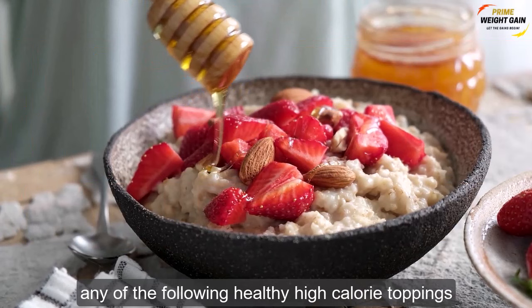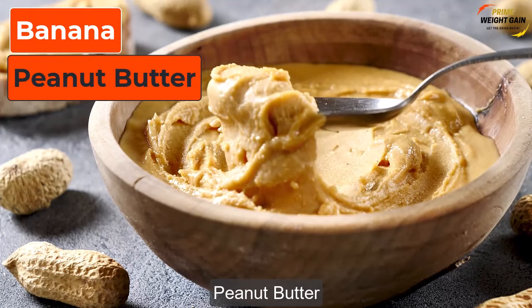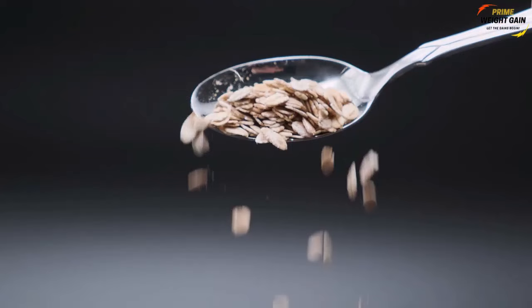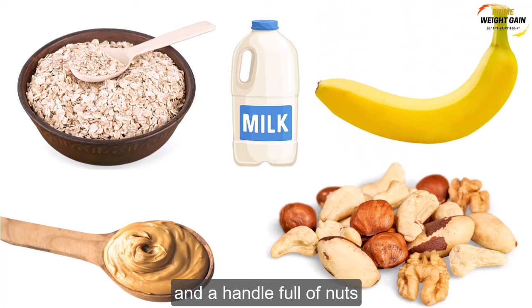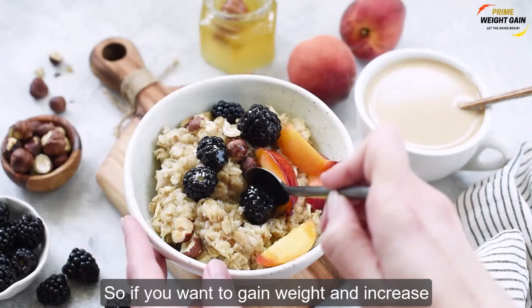To add extra calories to oatmeal, simply add any of the following healthy high-calorie toppings: banana, peanut butter, milk, nuts, honey, or dried fruit — or increase the serving size of oats. For example, 60 grams of oats with one tablespoon of peanut butter, 300 milliliters of full fat milk, one banana, and a handful of nuts is around 700 calories. These healthy high-calorie toppings are great options to try when you want to gain weight.